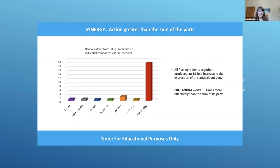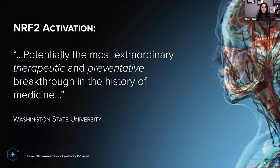You want to be in the red in this situation — to increase this by 18-fold. If you are about slowing down the aging process, Washington State University says the NRF2 pathway is potentially the most extraordinary therapeutic and preventative breakthrough in the history of medicine.